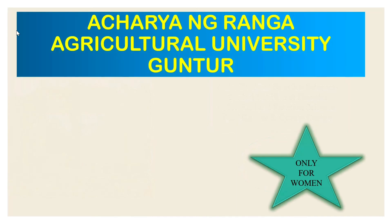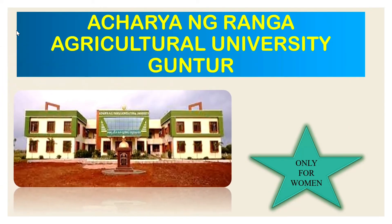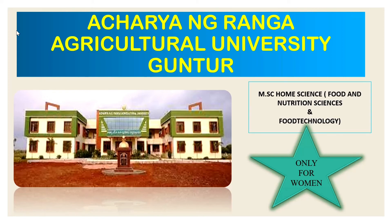The next university is Acharya N.G. Ranga Agricultural University, which has branches in Guntur and Hyderabad. Courses offered include MSc Home Science Food and Nutrition Science and MSc Home Science Food Technology. However, BSc Food Technology students are not eligible; only BSc Home Science, BVSC, BTEC, or BSc Honours students are eligible.